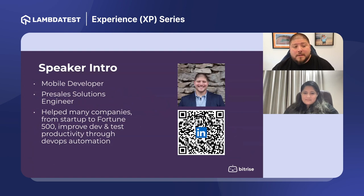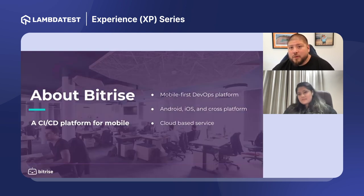I work for Bitrise. We're a mobile-specific DevOps platform — the platform where you orchestrate your build and test pipelines specific to mobile: Android, iOS, and cross-platform. It is cloud-based and could also be hosted either with Bitrise or with a big cloud partner like AWS. There are a lot of options, and we'll cover a few of the things Bitrise does to help with what we'll be discussing today.